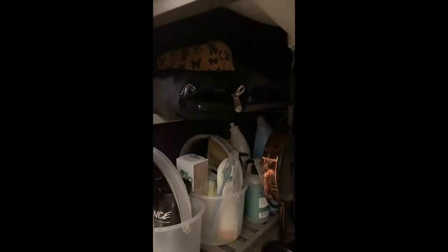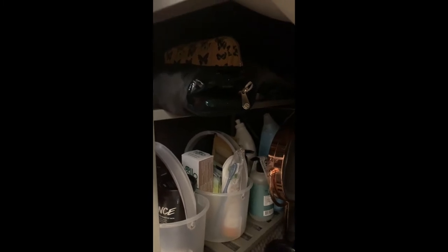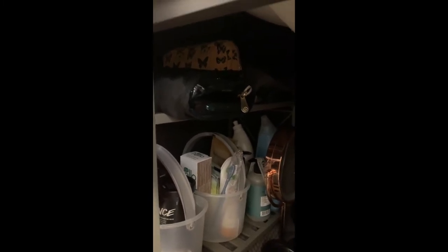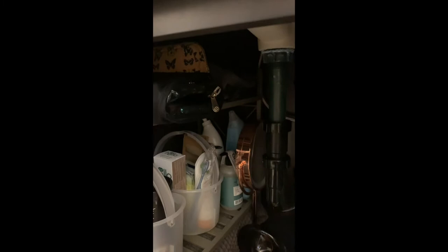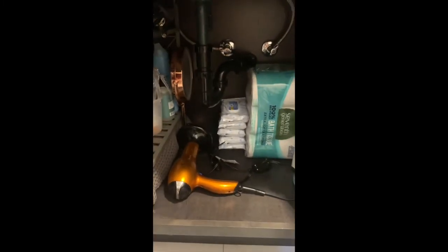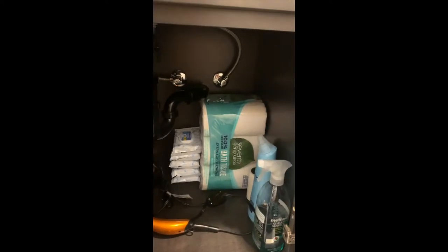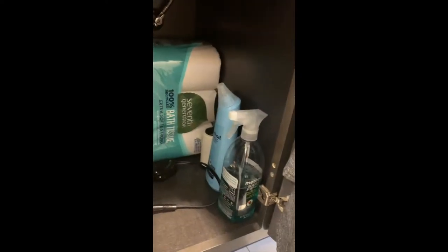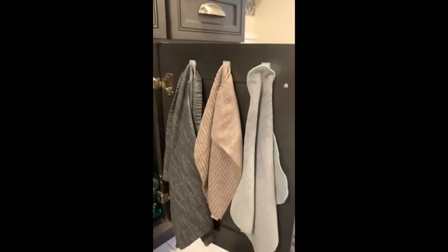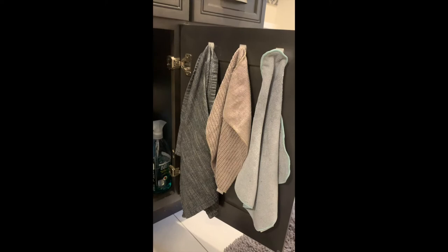Behind that is extra soap and extra toilet cleaner. Up here are three bags: the first is all of my makeup, the second has nail polish, nail polish remover, and cotton rounds, and the last has our travel toiletry stuff. Then I have my magnifying mirror, hairdryer, extra wipes, extra toilet paper, and our cleaning stuff. Hanging on the cabinet door are the three towels we use to clean the bathroom.